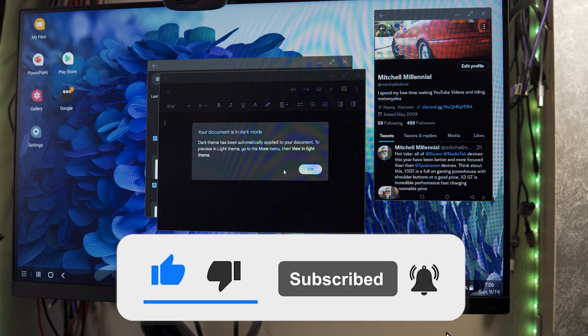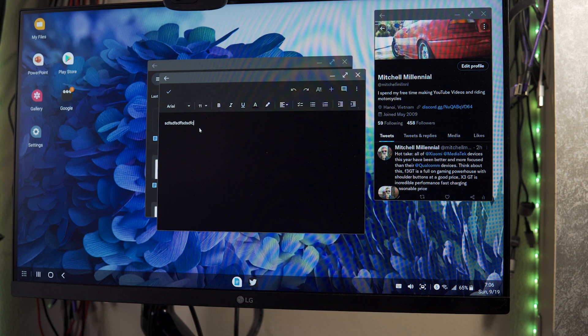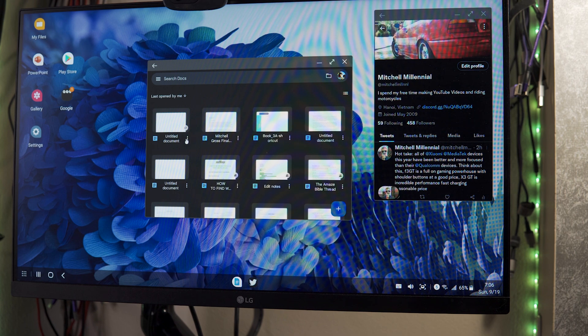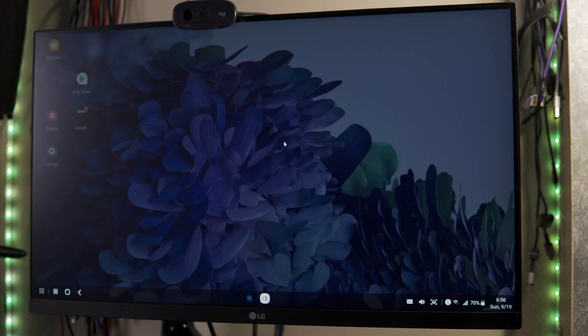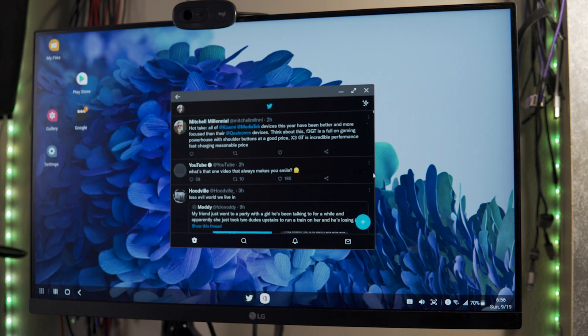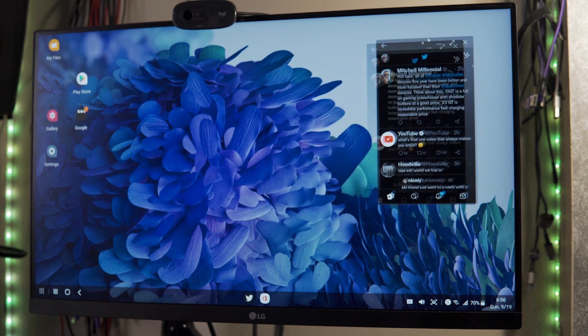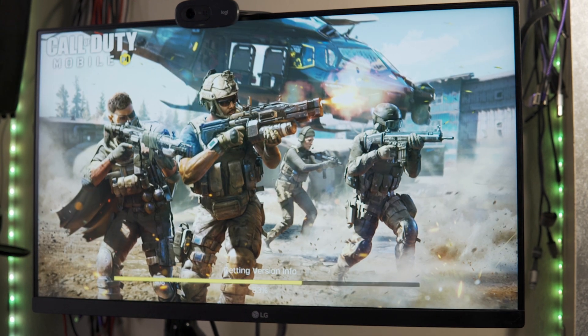If you guys want to hit the subscribe button, that would be awesome. One of the big benefits to DeX along with productivity is you can have multiple apps open in windows side by side, and most of your apps will resize if they're not optimized for Samsung DeX. You have a big selection of apps that have been optimized, but the Samsung built-in optimization for the DeX platform works pretty well.